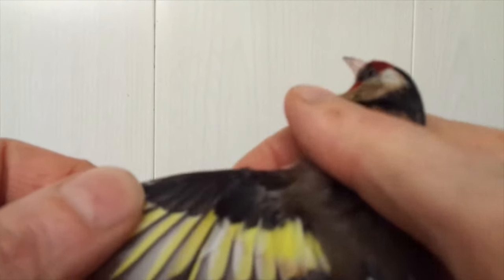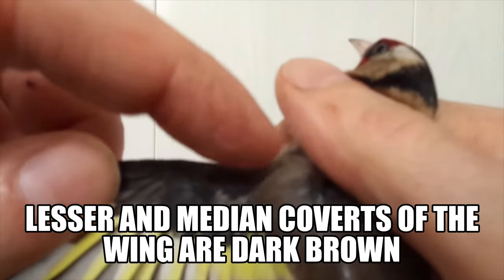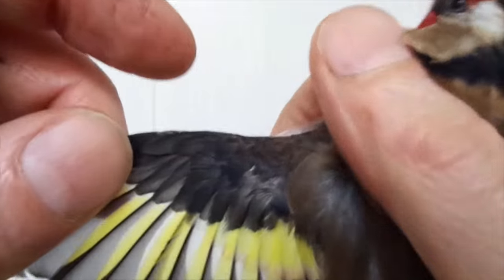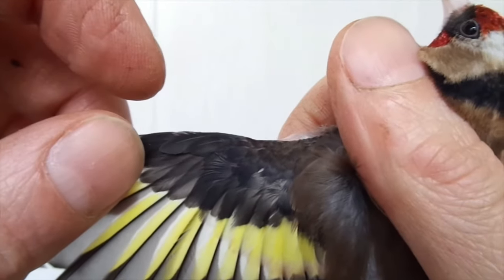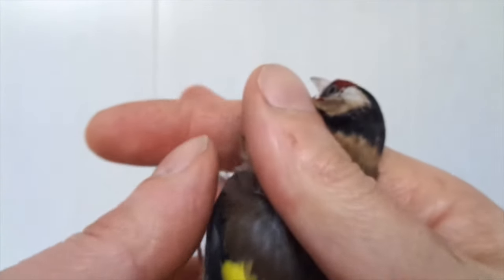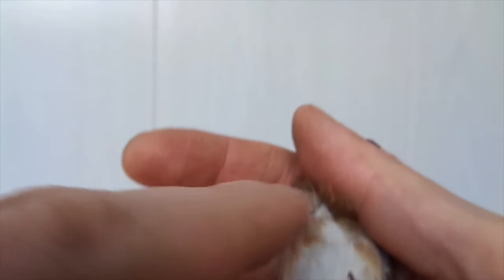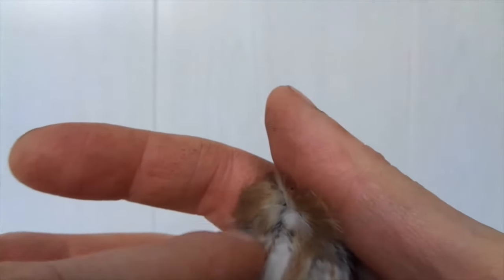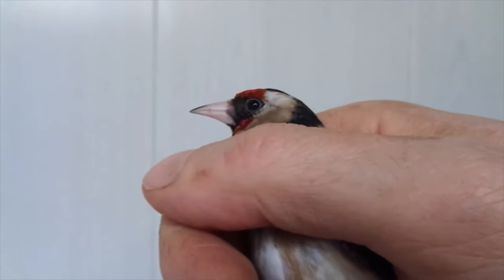If you look at the wings, I'll show it to you — this part in the male is more black, and in the female this is more of a brownish color. So that's important to see. And if we look at the breast, well, there will be no yellow feathers at all. So this is a typical sign that this is a female.